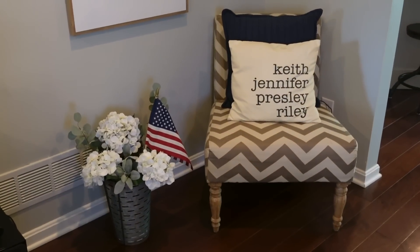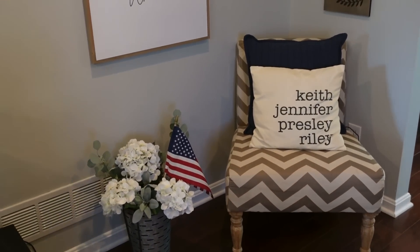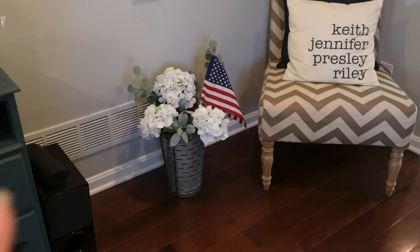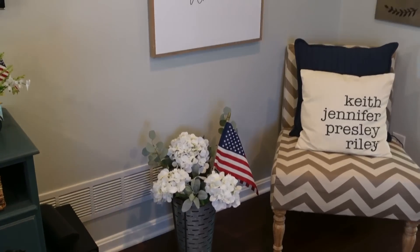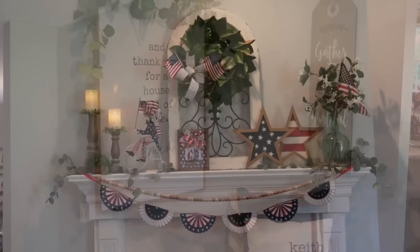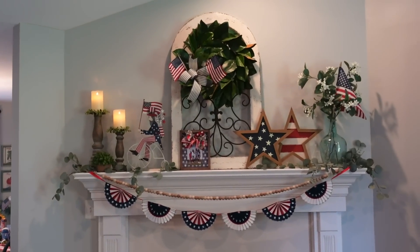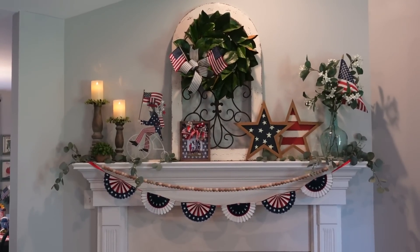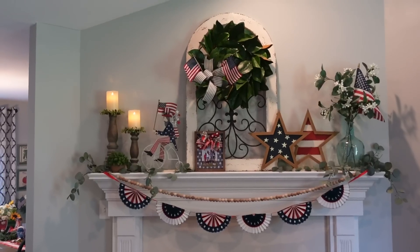Right here, our pillows with all of our names — just a navy blue pillow for that little pop of patriotic. We did that together in a video. And of course, my signs that I always have. But this right here — this is what I love. I love this mantle. I love decorating it. I'm going to give you a close-up.